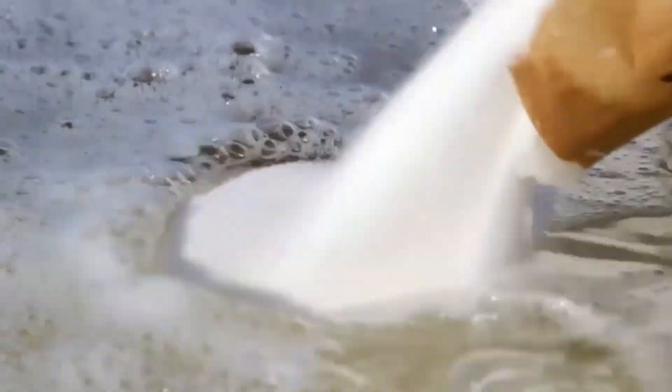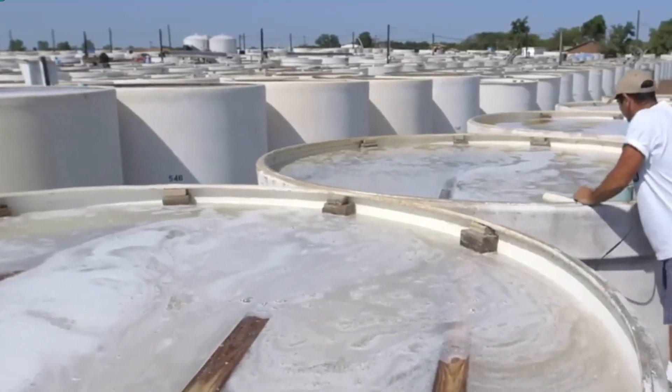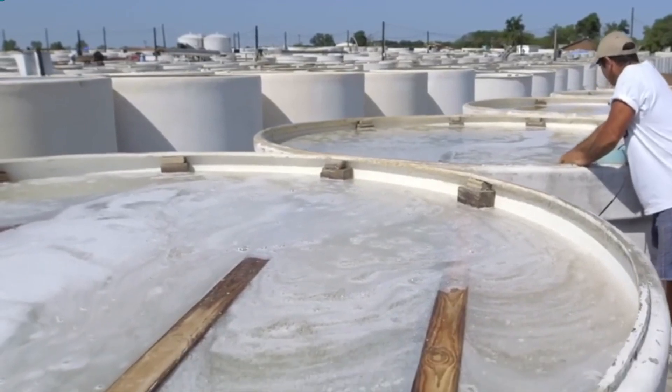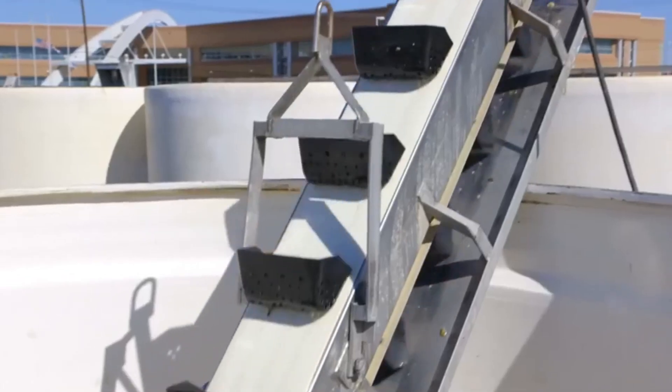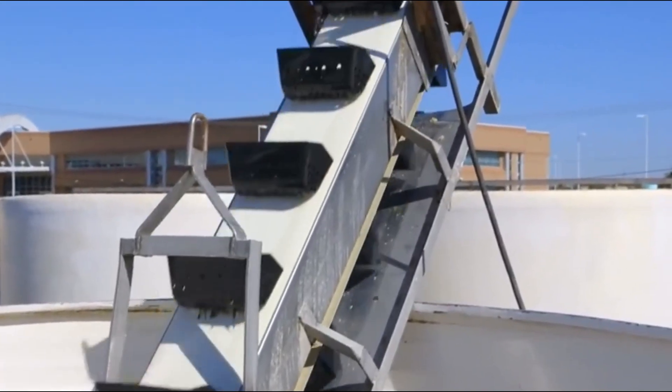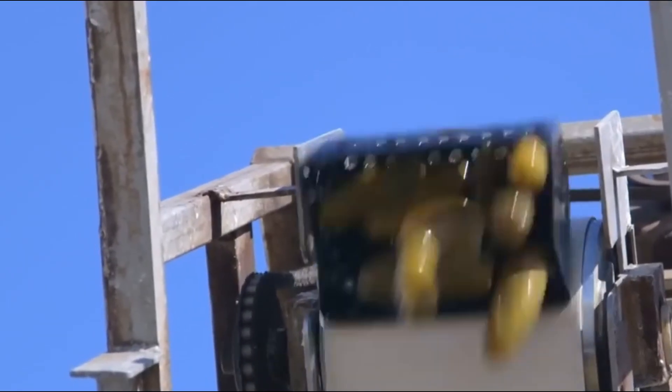Next, the sorted cucumbers are transferred into massive fermentation tanks filled with a brine solution made of water, salt, vinegar, and spices. This brine not only gives pickles their signature flavor, but also acts as a natural preservative. Inside these tanks, the cucumbers undergo natural fermentation over the course of three months. However, fermentation also raises the salt content significantly — up to four times that of seawater.